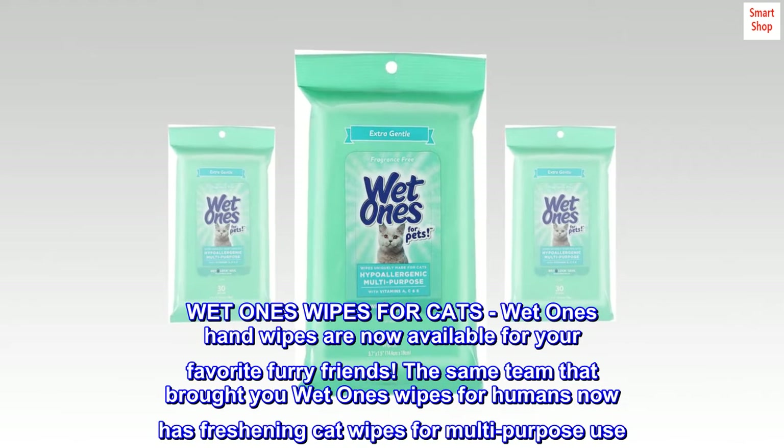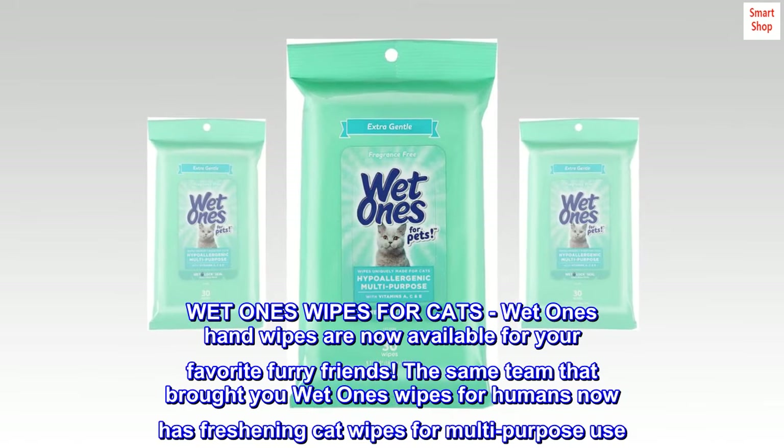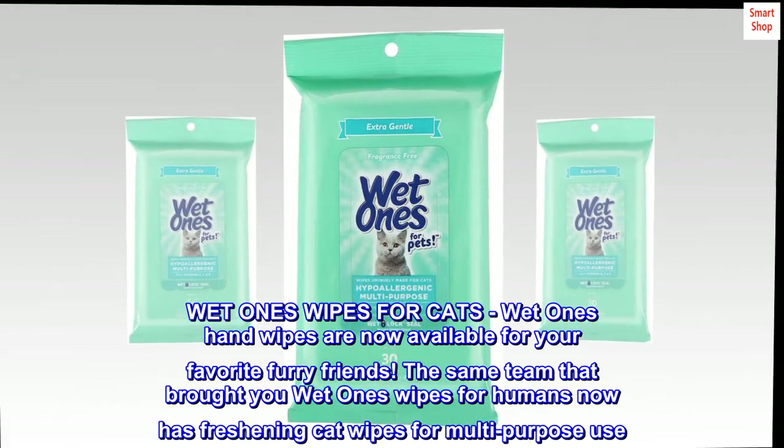Wet Ones Wipes for Cats are now available for your favorite furry friends. The same team that brought you Wet Ones Wipes for Humans now has freshening cat wipes for multi-purpose use.